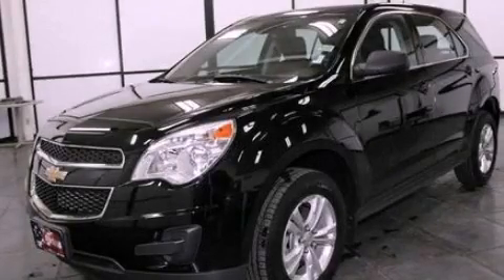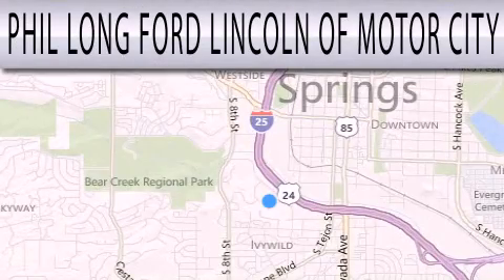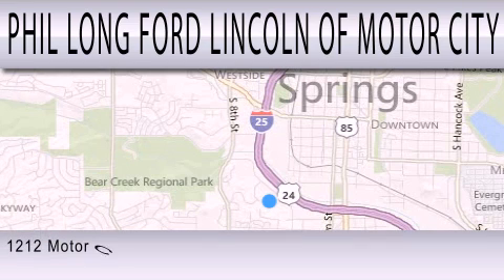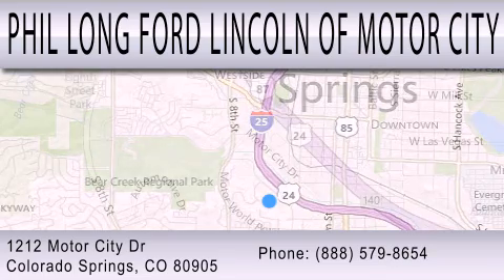Stop by today and test drive this vehicle for yourself. Phil Long Ford Lincoln Motor City is dedicated to doing everything possible to ensure that the experience you have selecting your next vehicle is as pleasant as possible. We're located at 1212 Motor City Drive in Colorado Springs.